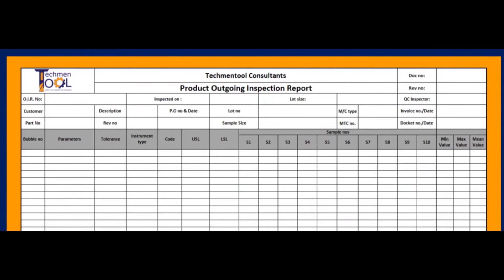This is the sample format for the product outgoing inspection report. It includes information about the customer, product details, pivot details, lot number and lot size, machine details, invoice details, bubble number, parameter and specification of the part, its specific limits, and inspected sample readings.